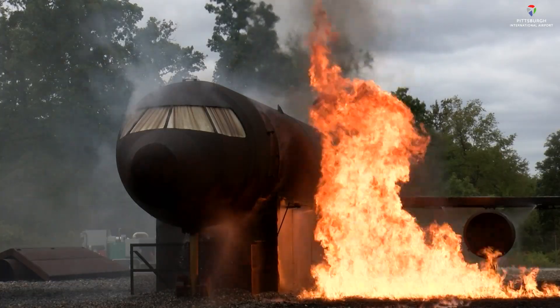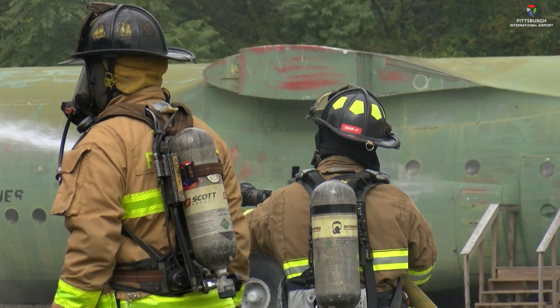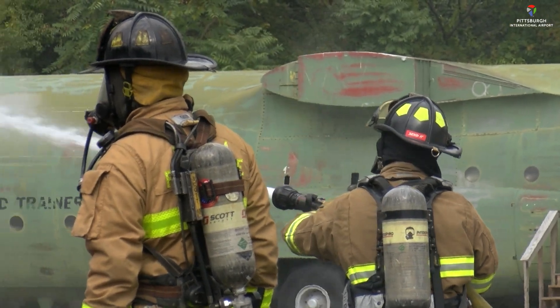A combination of classroom and live training, the 40-hour course covers a lot of ground. Keeping in mind, some in the class have no firefighting experience. So we have to teach them how to use a hose, how to wear their SCBA or their self-contained breathing apparatus — which is the air tank and the mask we wear — up to the point of how do you ladder an aircraft if you have to get inside.